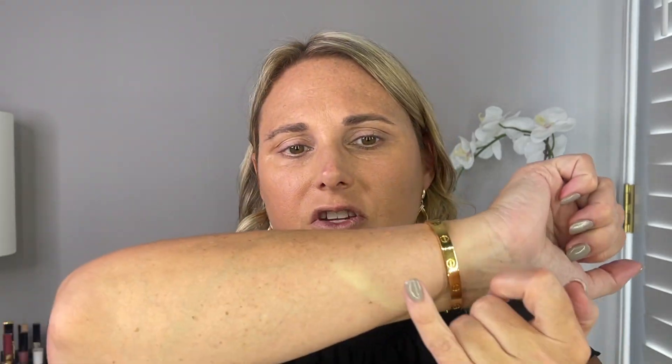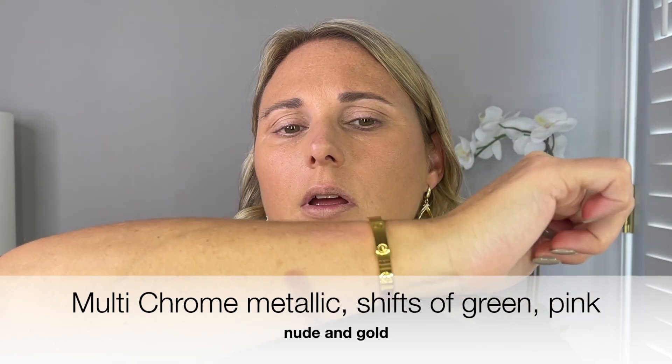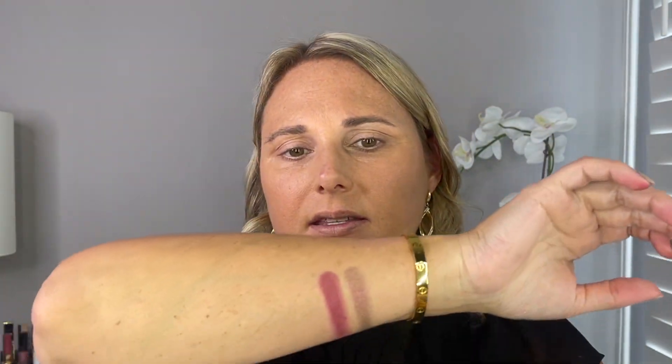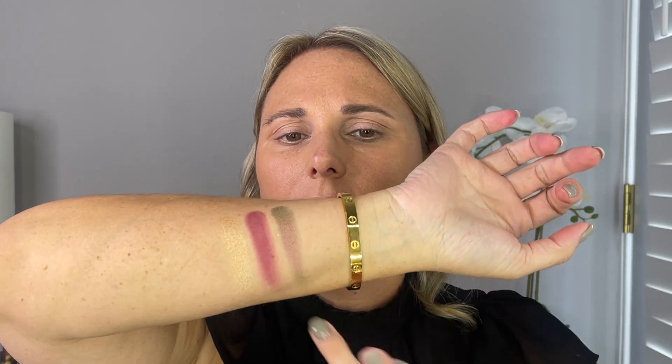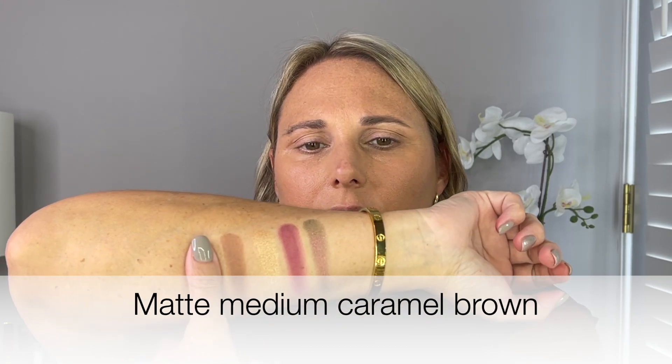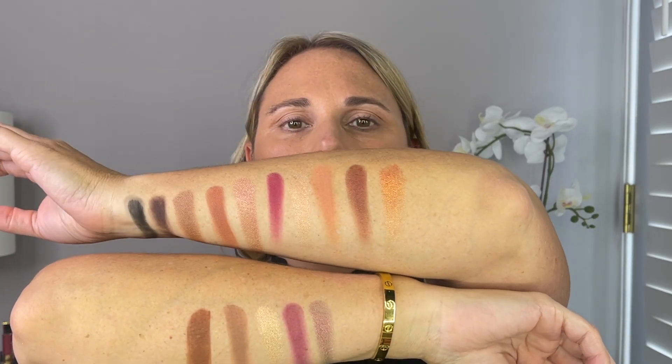I'm running out of room so we're going to start on the other arm. This first one is Vision, and this is a duochrome — kind of got some green and purple in there. Edgy is another cream to powder — it's like a purple. Spontaneous she described as a highlight for your eye — that's beautiful. Next is Nurture, which is a matte. And then last is Familia, which might be a cream to powder. So that is all 15 shades.